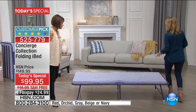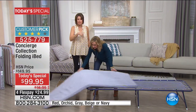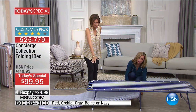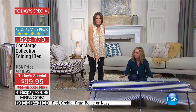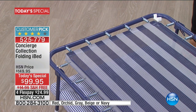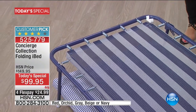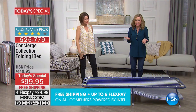Sometimes you set up a temporary bed and then just leave it up the entire time your company's there because it's so hard to put away. But you'll take this and collapse it every single day because it takes seconds — it's so easy to handle, so lightweight. While we have that down, I just want you to look at the springs on this. This thing is so well built, so sturdy — it's going to last you years and years.